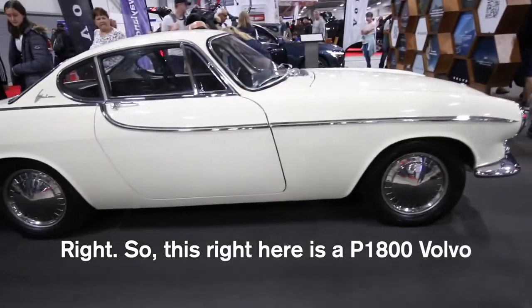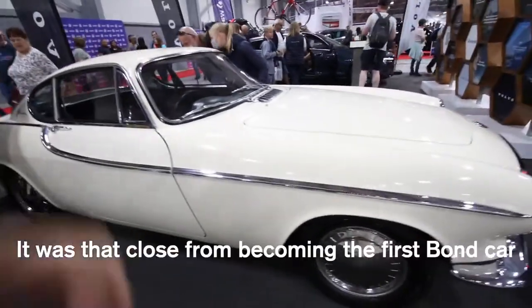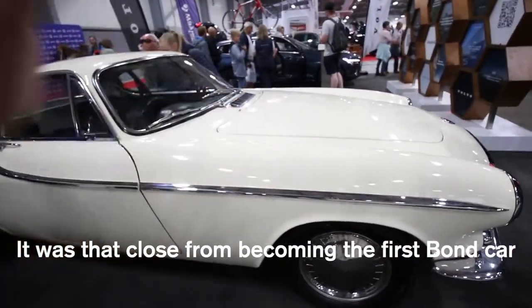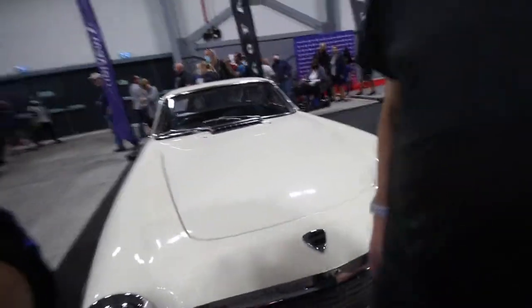This right here is a P1800, which came very close to becoming the first Bond car in the 1962 film Doctor No. That's quite a significant piece of history.